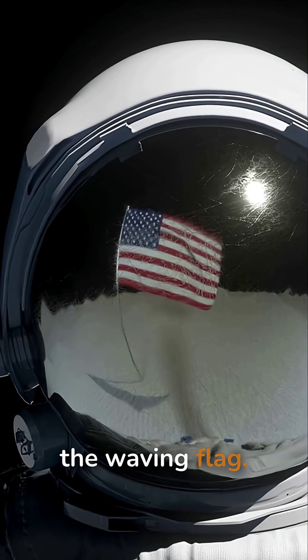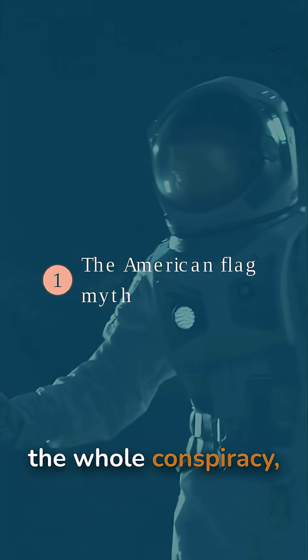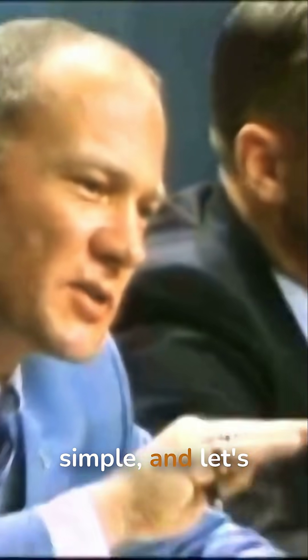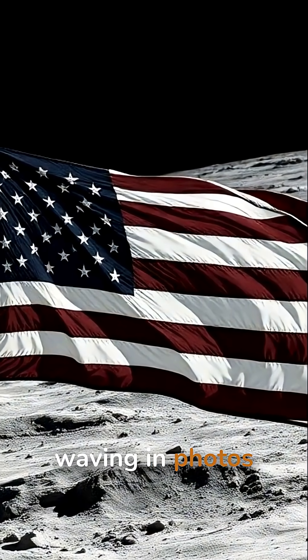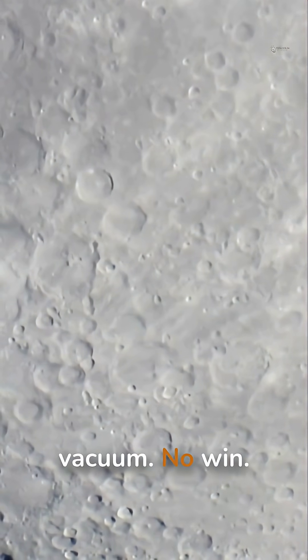Myth number one: the waving flag. First up, the poster child for the whole conspiracy — the American flag. The argument is simple, and let's be honest, it makes sense at first. The flag looks like it's waving in photos and videos, but the moon is a vacuum. No wind. So what gives?